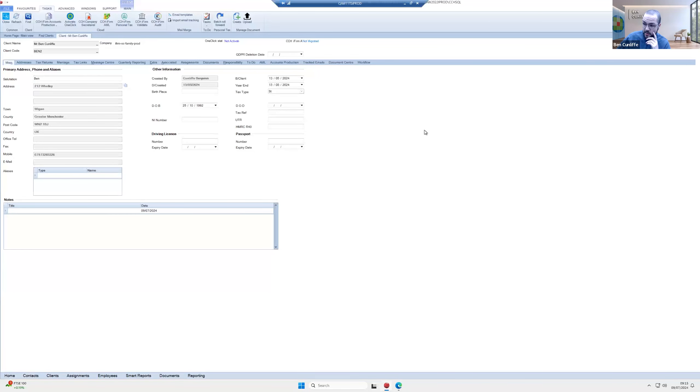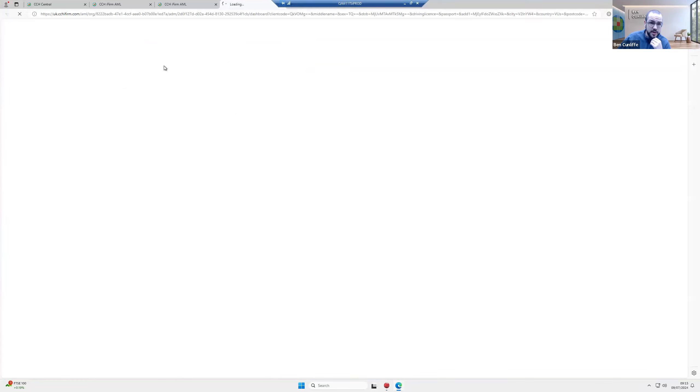You should be able to see CCH Central on screen. CCH Central is your single source of truth — your data hub where all your contacts and clients are. When we start the AML journey, we always start from Central for those who continue to use it. I've got my client details here — name, date of birth, address. I'll click the CCH iFirm AML button in the task menu, which logs me into CCH iFirm using the Wolters Kluwer account.